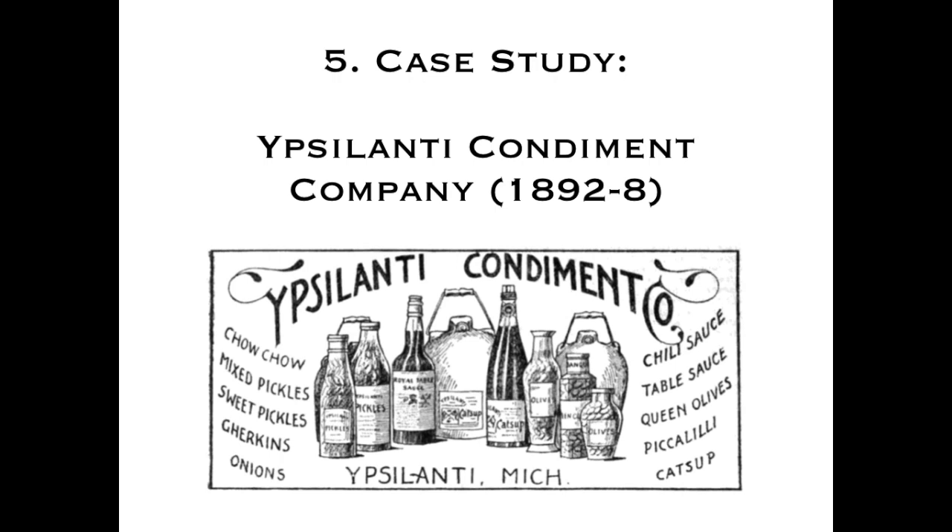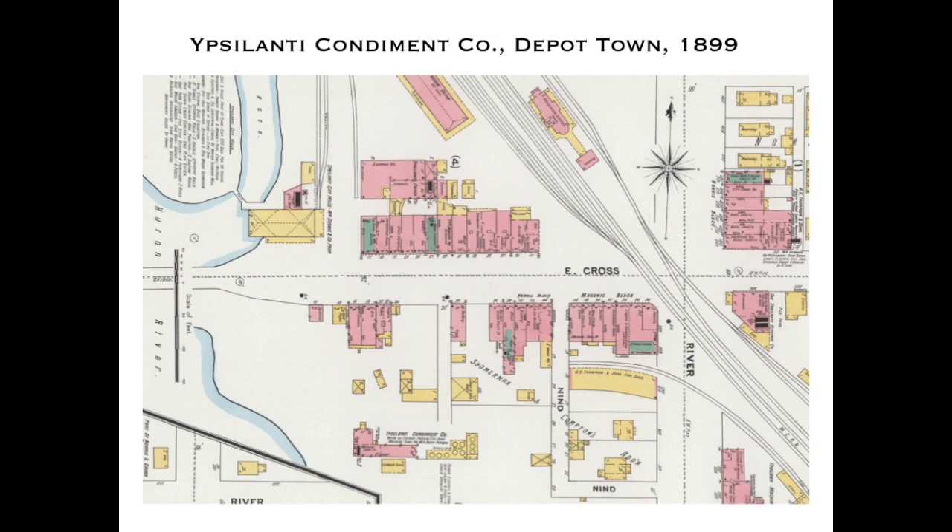The ill-fated Ypsilanti Condiment Company operated at the end of the 19th century with a range of great products: chow chow, mixed pickles, mixed vegetable pickles, sweet pickles, gherkins, onions, chili sauce, table sauce, piccalilli, and catsup — all the types of relishes popular in the 19th century. They operated from a tiny factory in Depot Town. A Sanborn map of Depot Town shows the condiment company near Cross Street, behind the Depot Town buildings still extant today, near the river.